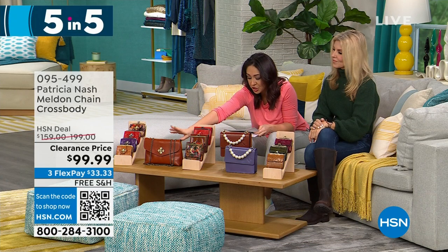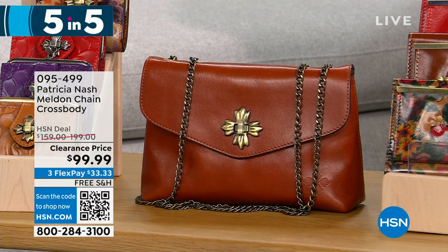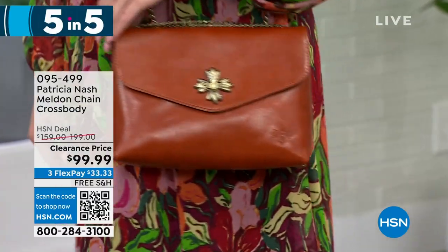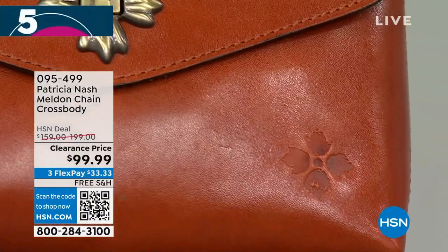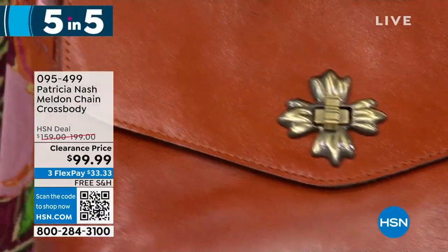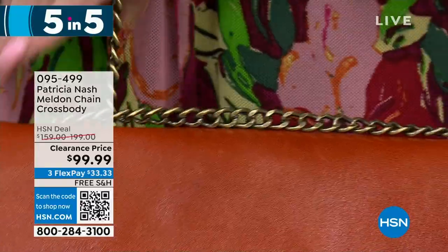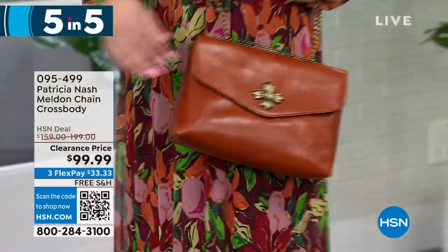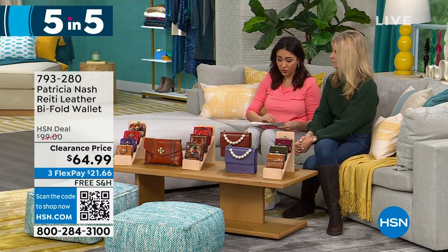Down here is the Melden — a chain crossbody in beautiful leather. I only have one option, the cinnamon vintage, with 155 left — half off at $99.99. The chain length is adjustable, and it has one zip pocket and two slip pockets. This is a small structured bag, great when you're on the go. The chain is high quality and has a twist front closure with a vintage look. The size is 9.5 by 6.25 inches. Half off a $200 bag — all under $100 with free shipping.